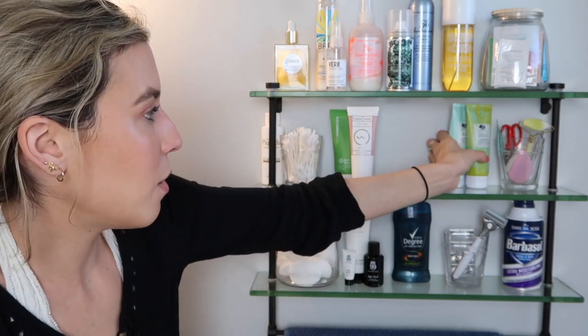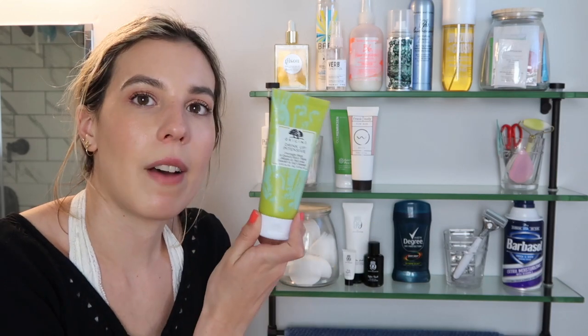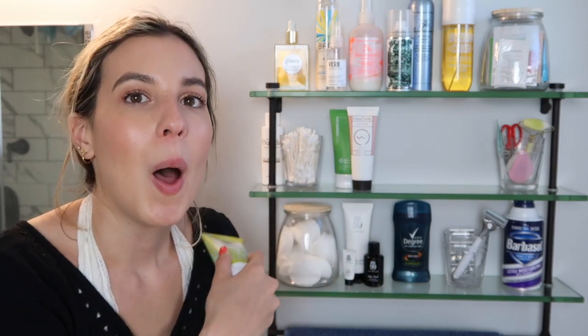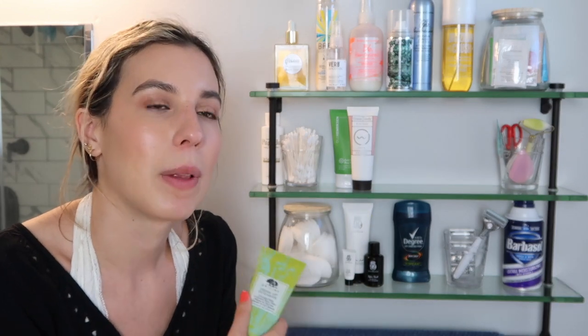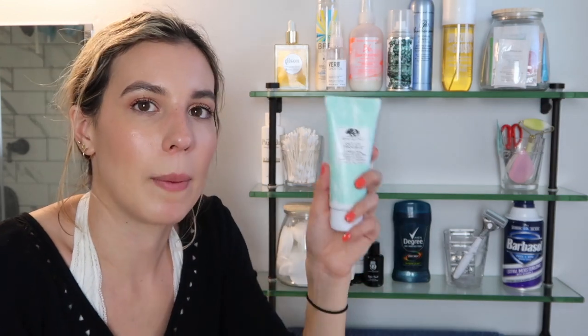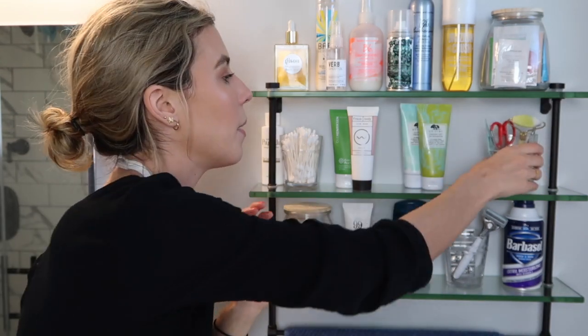The last two masks are from Origins. The Drink Up Intensive — I like to use this during winter on top of my moisturizer when my skin is uber dry. I use it as an overnight mask or cheat and apply a thick layer, let it sink in, then wash off the excess with micellar water. I also have the Origins Out of Trouble 10 Minute Mask — I used to use this a lot but it started to irritate my skin, so now I just use it as a spot treatment on gnarly spots. It's good for problem skin but I can't use it all over my face anymore.